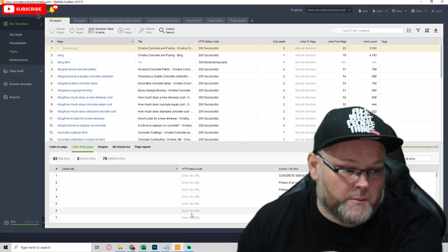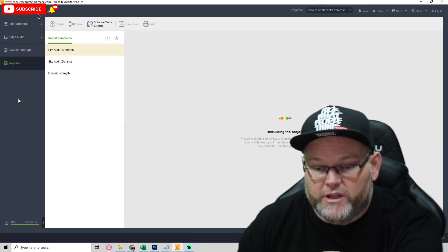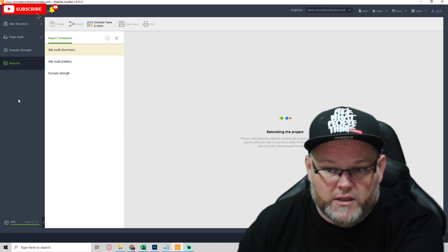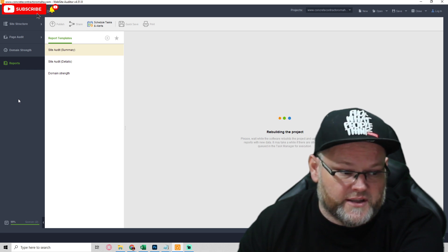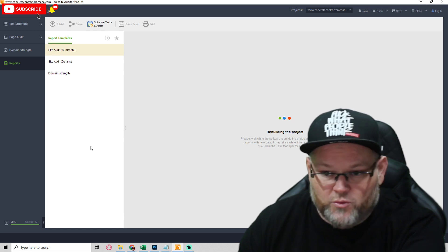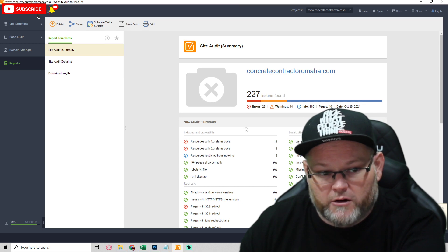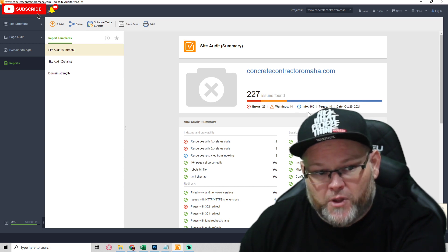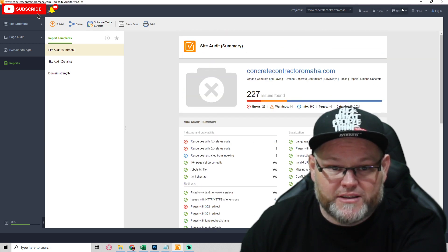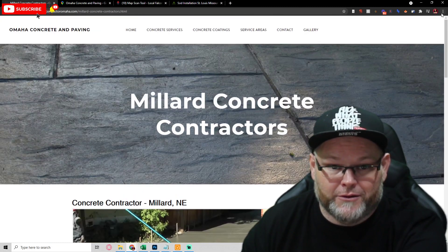As far as technical issues, once this audit report is done it's going to tell us where your issues are. A lot of times with JK websites you have mixed security issues, SSL issues, meta tag and metadata problems. You have 227 issues total: 23 errors, 44 warnings, and 160 informational items. We need to go through and fix all of this. Ninety-nine percent of it can be fixed simply by rebuilding this website and making it look a hell of a lot better.